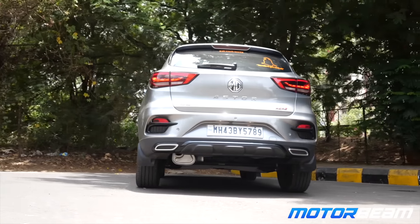So what variant do you have? Can you give us a brief idea about that? It's the top variant, basically the Savvy. And it's a six-speed automatic turbo.